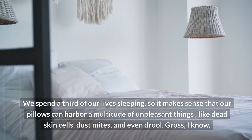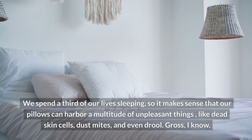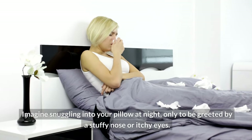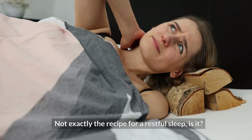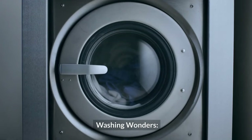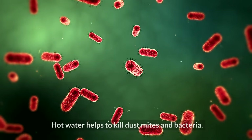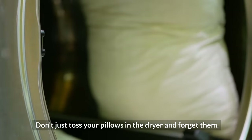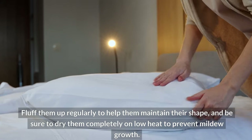Six — pillows. We spend a third of our lives sleeping, so it makes sense that our pillows can harbor a multitude of unpleasant things, like dead skin cells, dust mites, and even drool. Imagine snuggling into your pillow at night, only to be greeted by a stuffy nose or itchy eyes. Wash your pillows in hot water every two to three months — check the care label for directions, as hot water helps to kill dust mites and bacteria. Fluff them up regularly and be sure to dry them completely on low heat to prevent mildew growth.